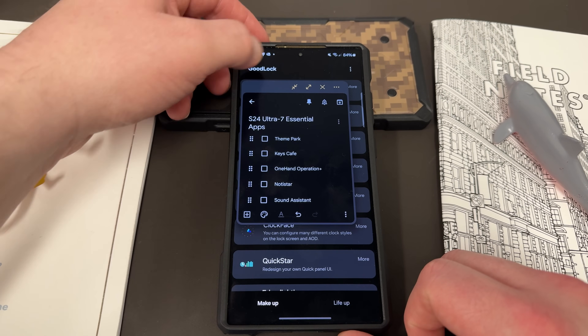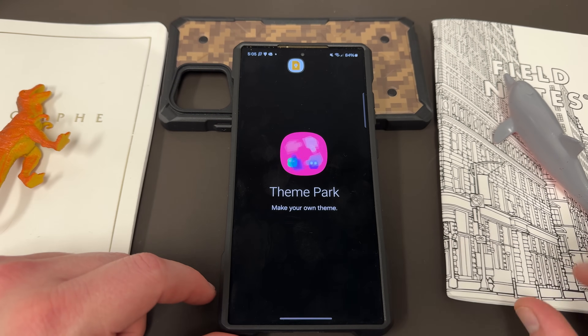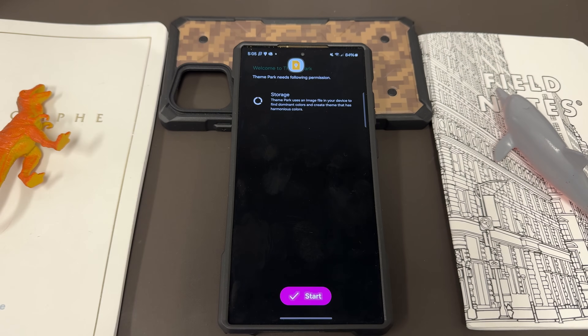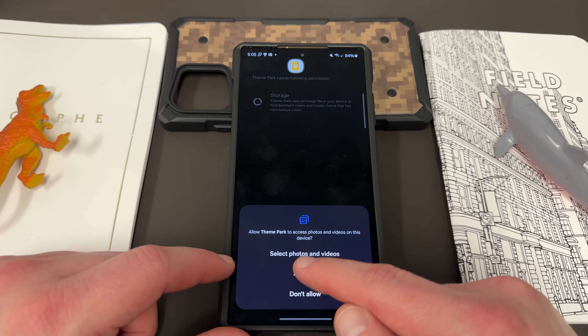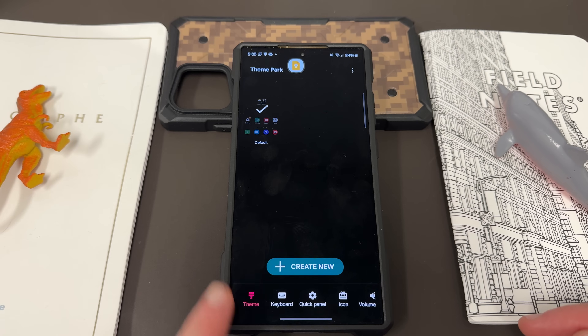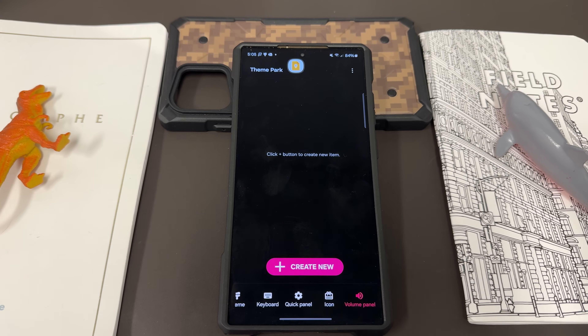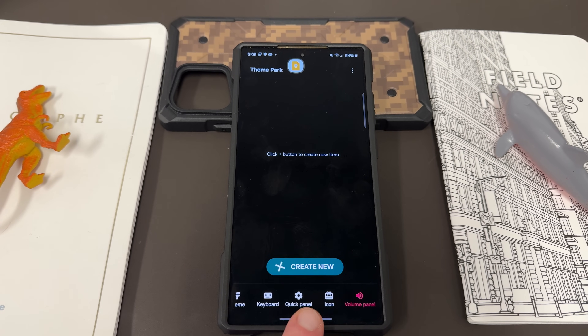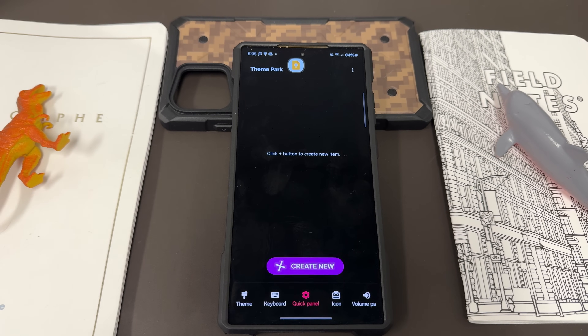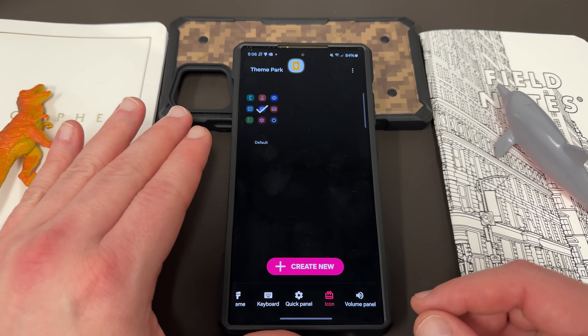Theme Park is the next one, also over here on the Makeup side at the very top. What Theme Park allows you to do is install custom icon packs on your device, as well as set up other various customization options. It needs access to customize not only your own theme, but your keyboard, quick panel, icons, and volume panels. Some of these have separate apps within GoodLock that allow you to dig a little deeper — Sound Assistant lets you dig into the sound panel, and there's another GoodLock module called Quick Star for the quick panel.